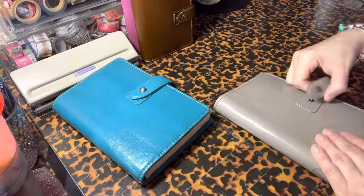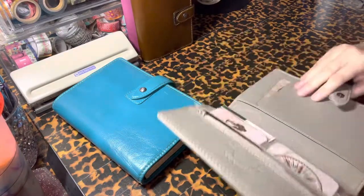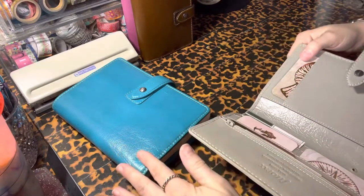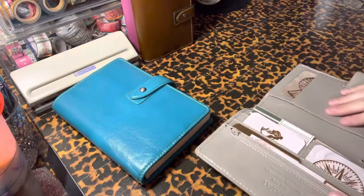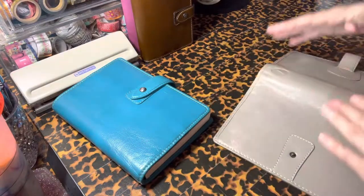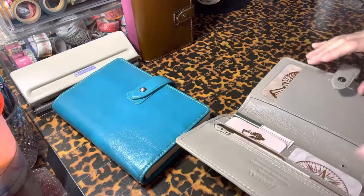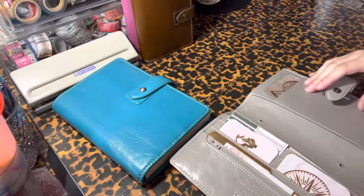And then I have my personal size. This is the stone. Now this one is a lot firmer than the Kingfisher. I took the rings out the same exact way, but this one really doesn't like to lay flat for me. So I have to put a really thick book in there, like a Moleskine Expanded that's cut down.